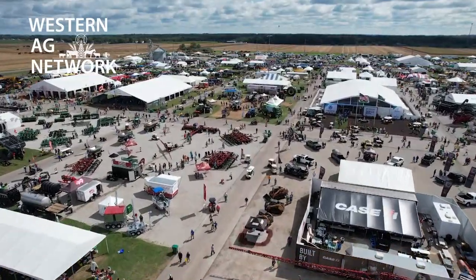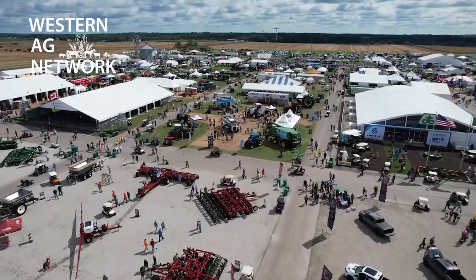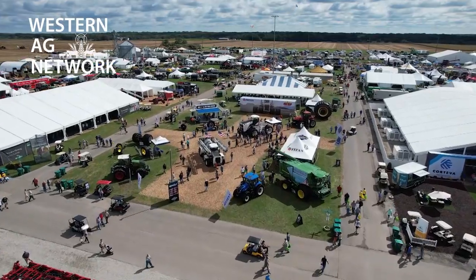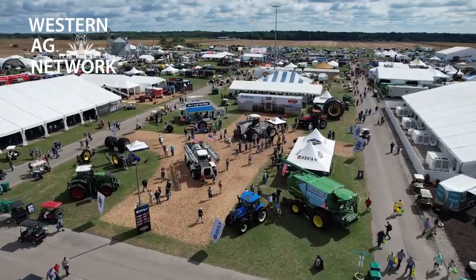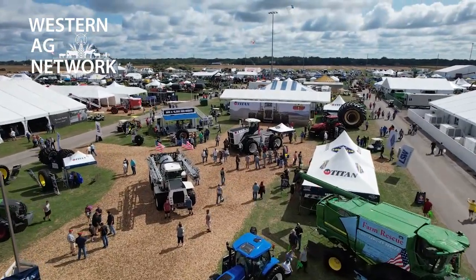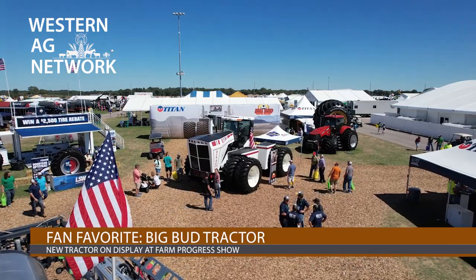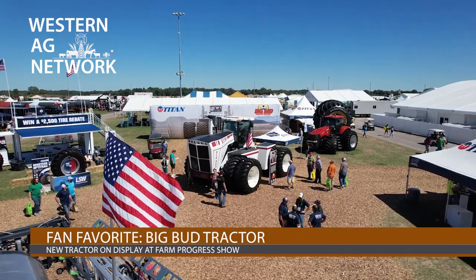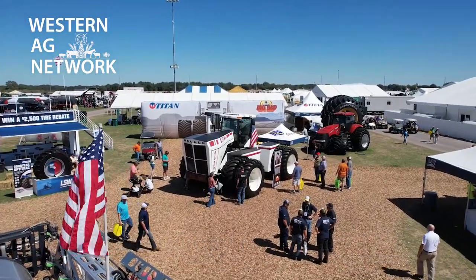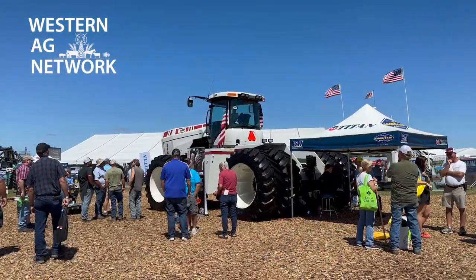But one attraction got a lot of looks, and that was — for the first time in 40 years, as most of you have already heard — Big Bud is going back into production. At the Titan International booth, the makers of the Goodyear farm tire, they had one of these pre-production models on display, and every time I went by this booth there were constantly people looking at this tractor, taking pictures. Is it because it's an iconic tractor? Certainly to some degree, yes.